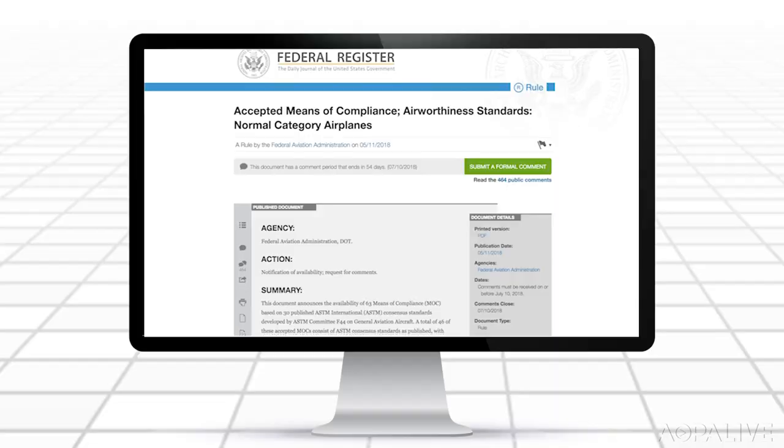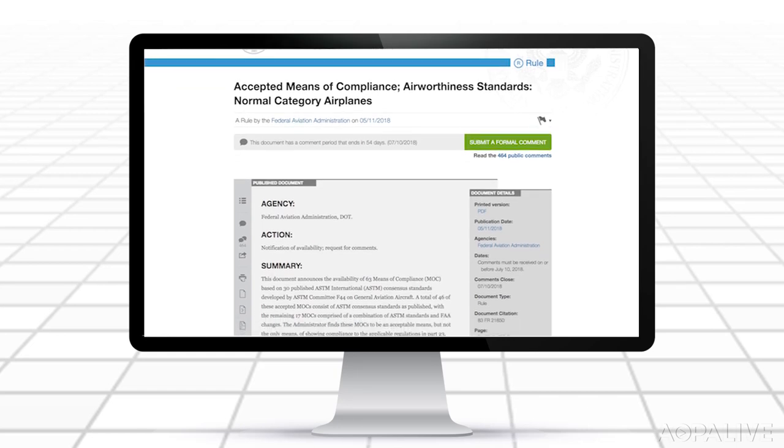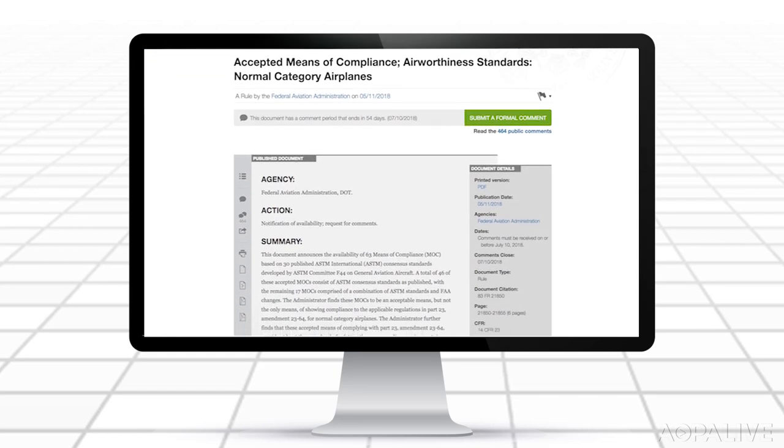The FAA is opening the door to innovation. The agency announced the final step in the Part 23 rewrite. Part 23 contains the standards GA airplanes must be certified to. The new rule moves away from the prescriptive and burdensome requirements previously in place. The FAA formally accepted new certification standards developed collaboratively with the aviation industry, giving manufacturers more options for showing how their designs meet FAA requirements.